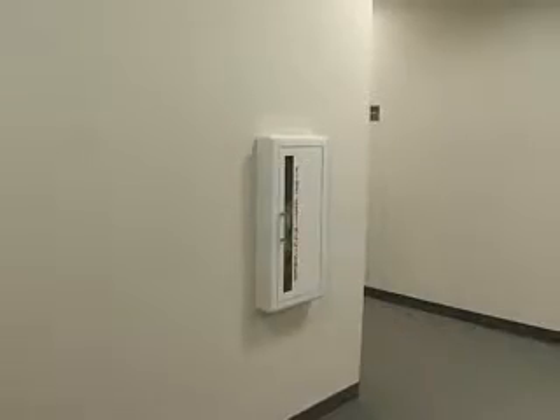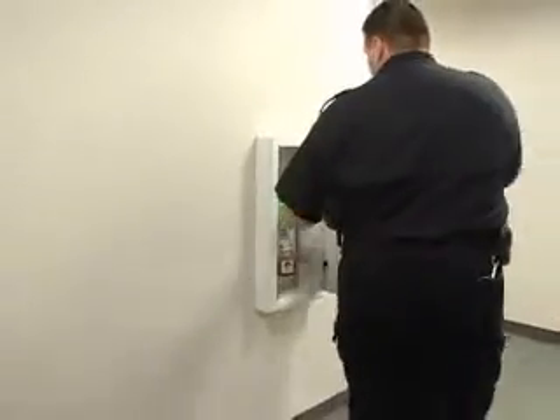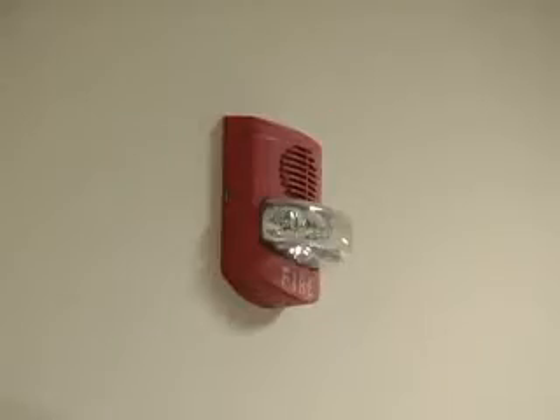Each building varies, but typically every building has at least a fire extinguisher. Most buildings have fire alarms. Most buildings have sprinkler systems. The equipment there, though,